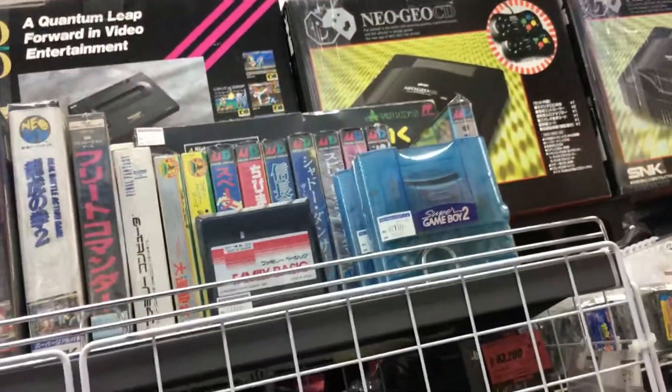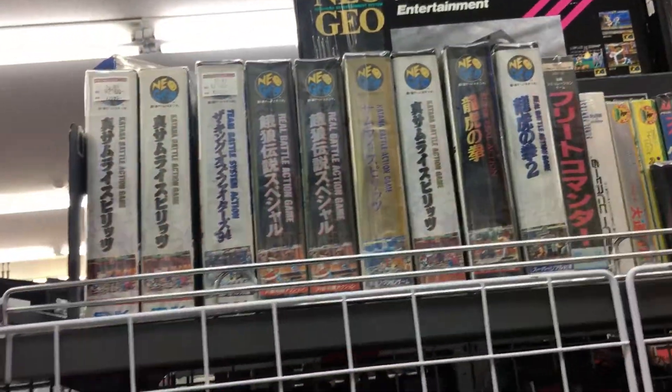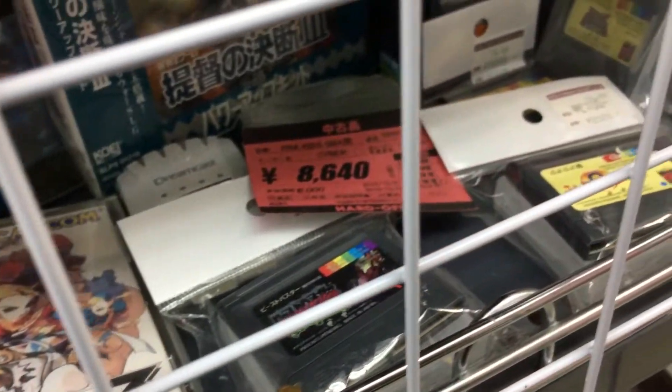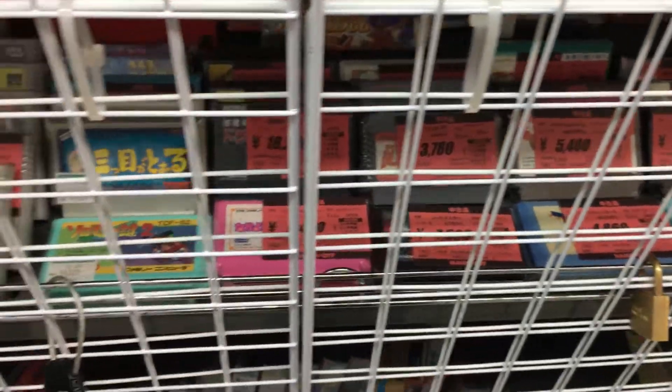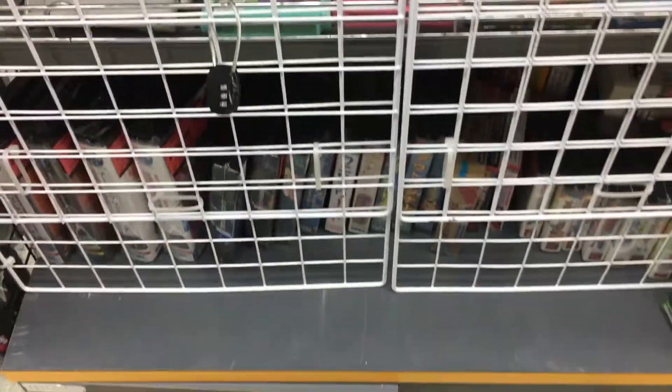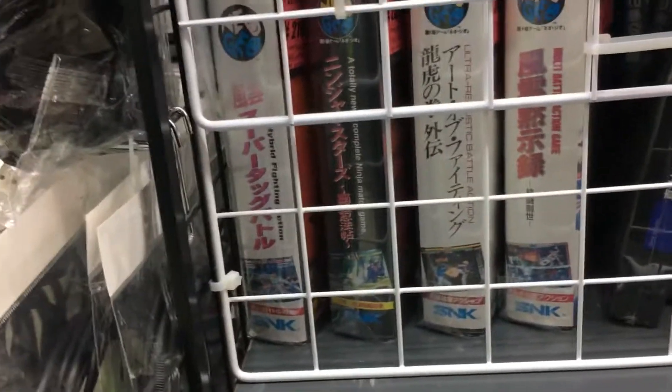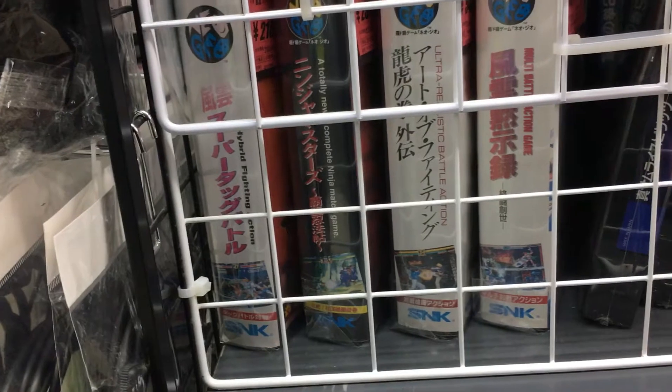Some stuff here in a cage — it's kind of hard to see though. Some Neo Geo AES up there. Yeah, they got all the rare stuff in the cage in here but it's hard to see. There's Sonic Wings 3 for the Neo Geo CD. Some Neo Geo Pocket games. There's some rare AES games here — they got Ninja Masters too. Mega Drive, Master System.